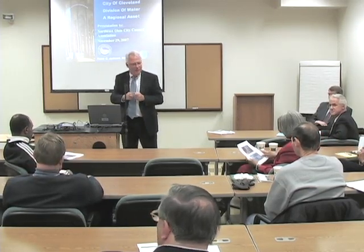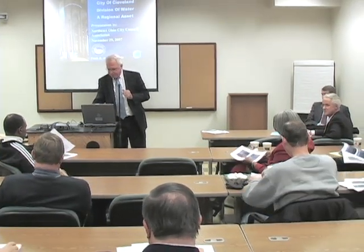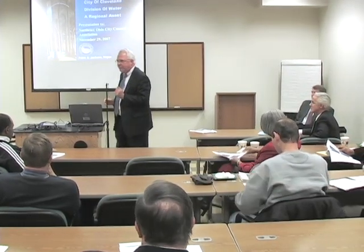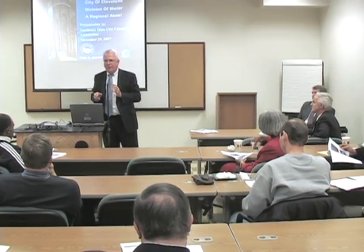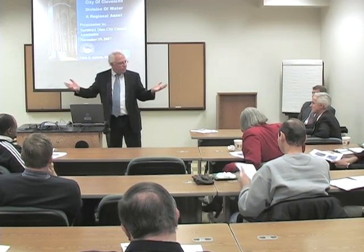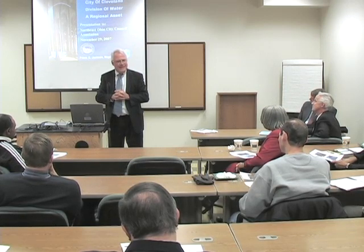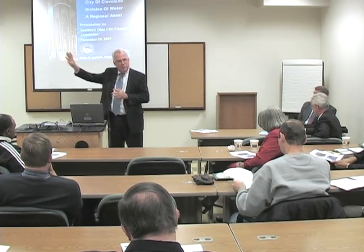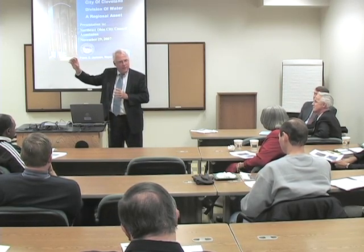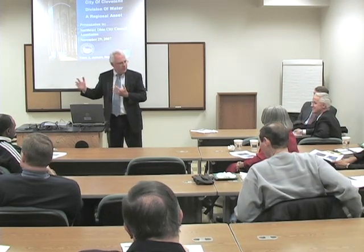We work as a team on these presentations and on the follow-up. Before I get started, I just want to point out that the facility you've just gone through was constructed starting in 1896 with the construction of the crib out in Lake Erie, and it wasn't completed until 1926 — so it's a 30-year construction project to complete this whole facility and get it into operation.